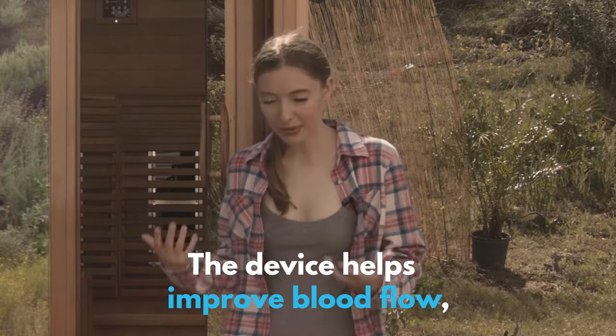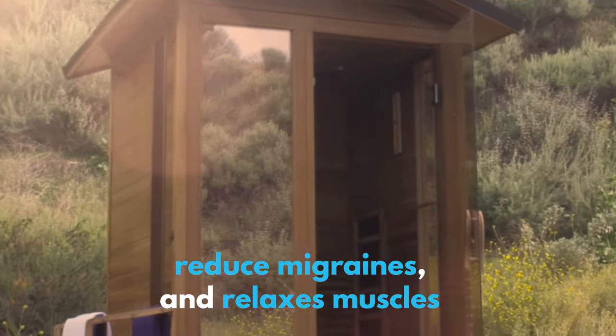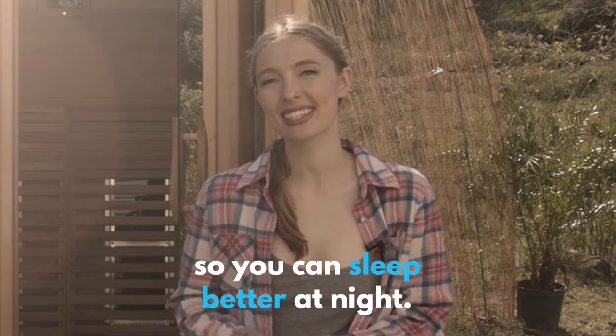The device helps improve blood flow, reduce migraines, and relaxes muscles so you can sleep better at night.